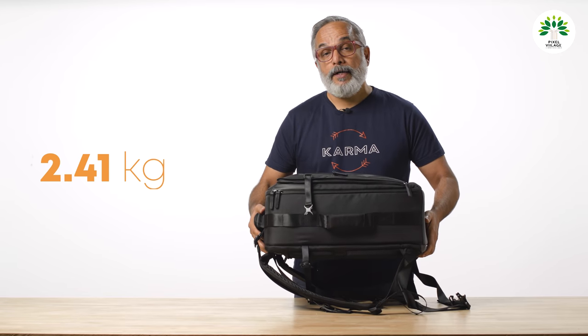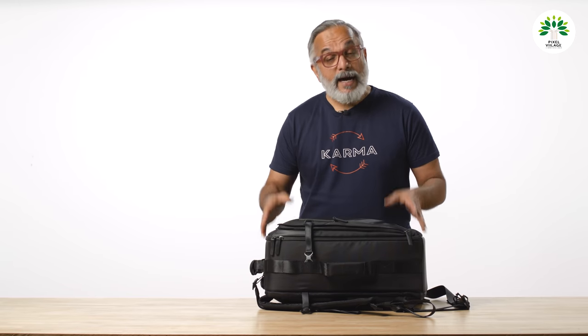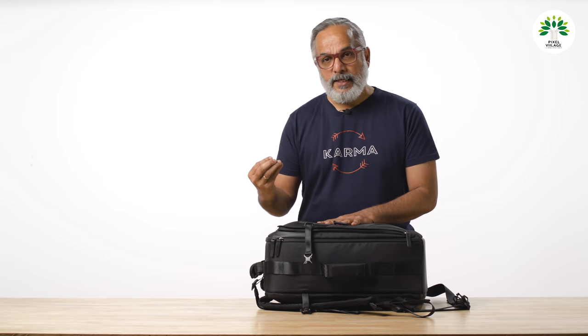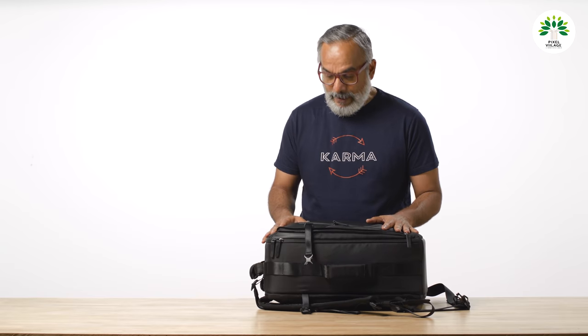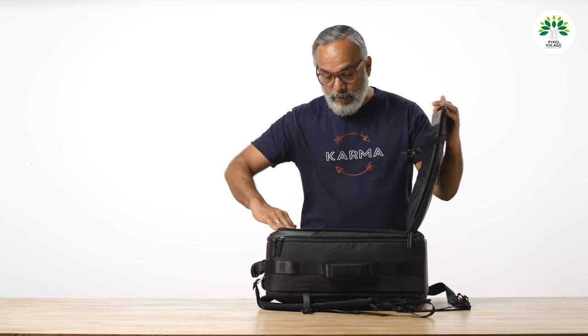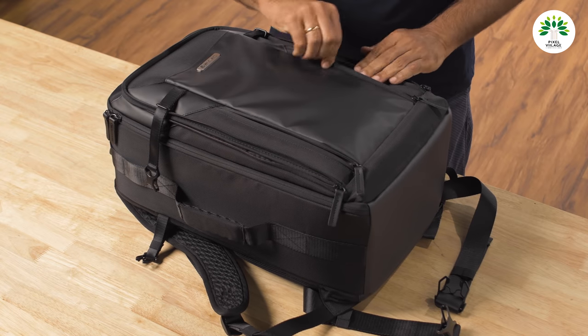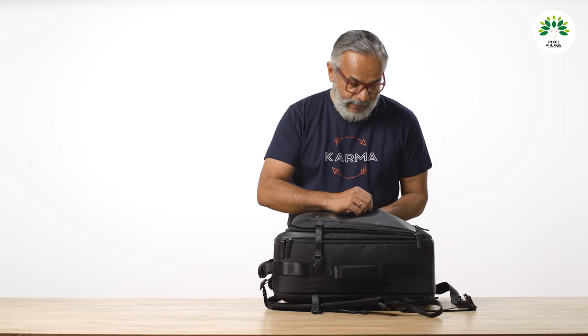This bag weighs about 2.41 kilos. I have another bag that is lighter, but when you buy a really light bag, the biggest casualty is safety — padding all around goes away. In that bag I don't have padding for my computer, so I need to be extra careful when carrying it and especially when placing it in the overhead compartment of an aircraft.